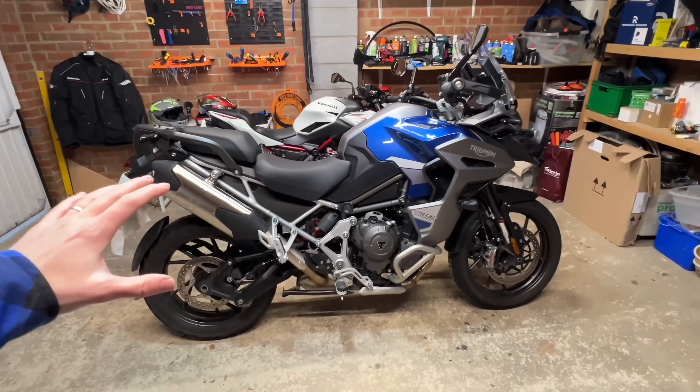The noise of that engine is just superb — it's infectious, I can't get enough of it. It sounds like a V8 supercharged, it just sounds incredible. It's nice and stable at slower speeds too, lovely clutch feel — it's a really nicely balanced bike.